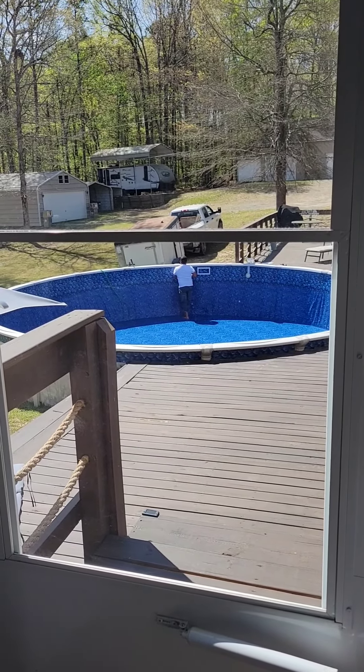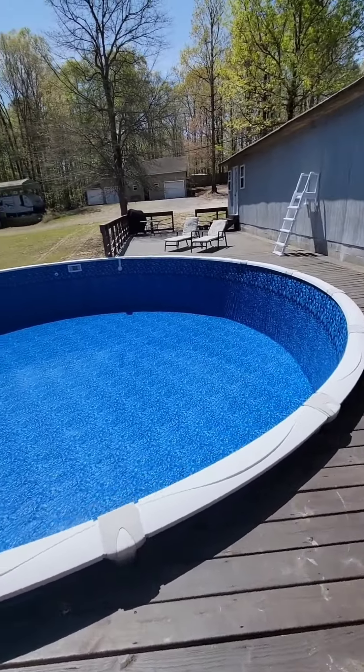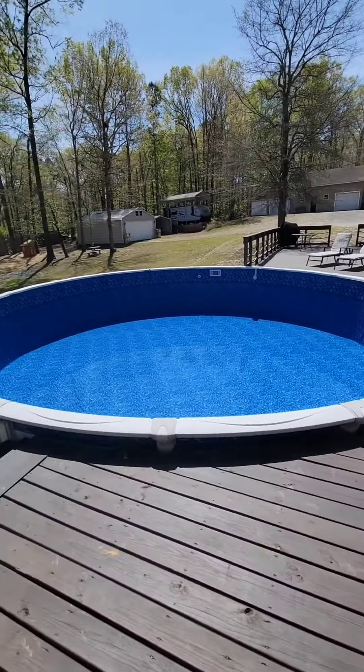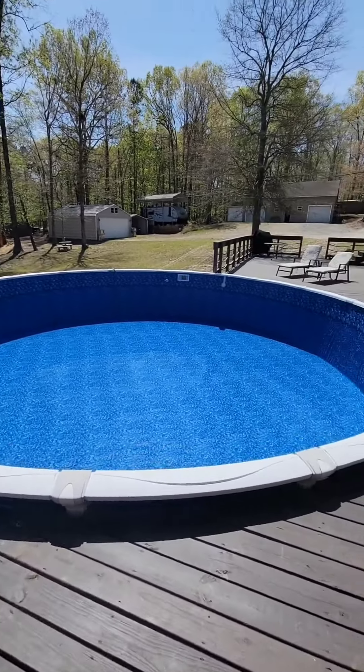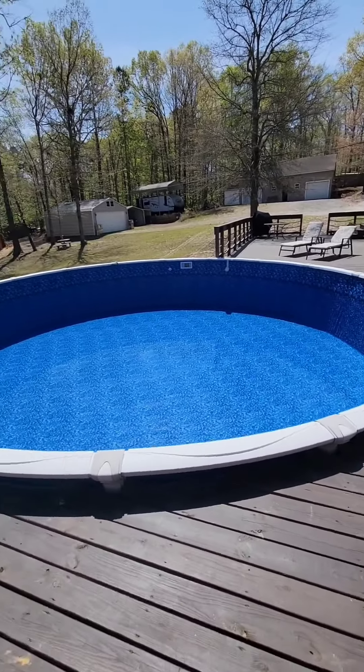Yippee yippee! New liner — please give me more than five years, because we don't need no more holes or nothing like that. But it's so pretty. I wish it would stay the dark blue, but shocking and chlorine does not help it stay dark.